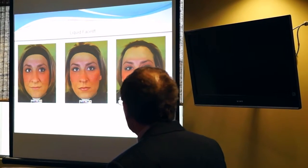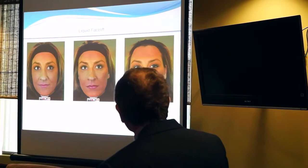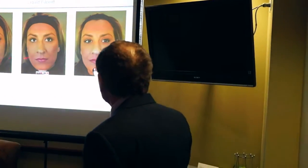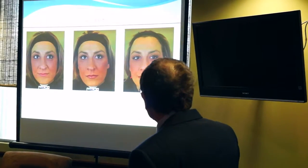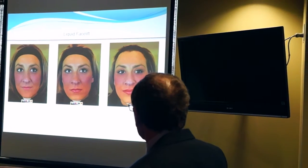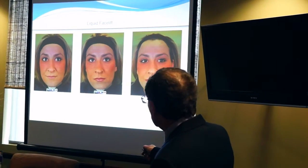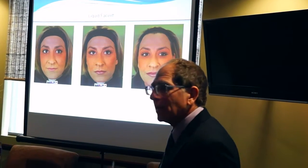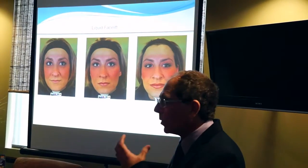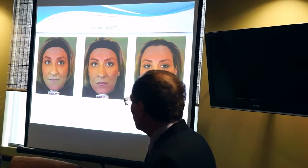This woman had a liquid facelift. She had a more vertical line to her face, and after treatment she has a more conical shape. Her lips have a nice brightness, and the deeper creases around her cheeks were smoothed by filling here and here, which lifts the cheeks and makes the crease smoother. People read age when they see those jowl hollows — filling them makes a significant difference.